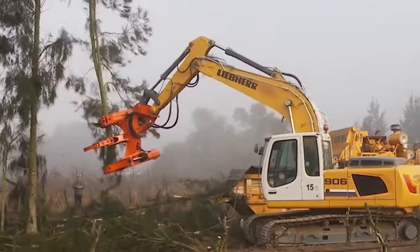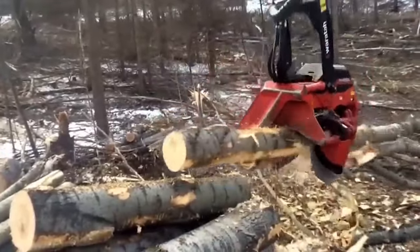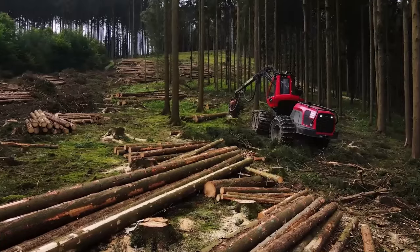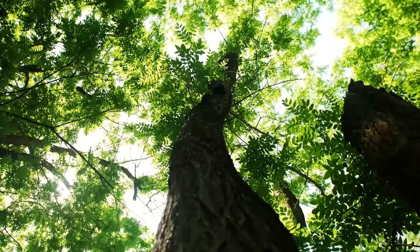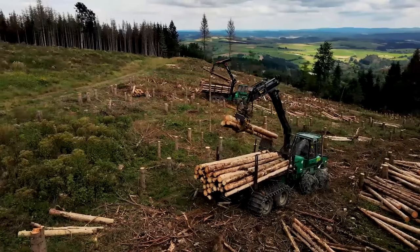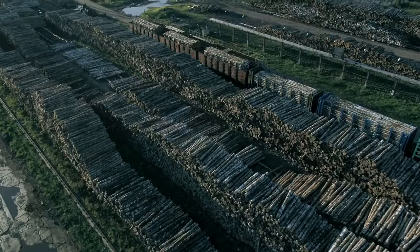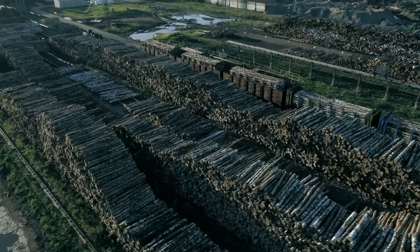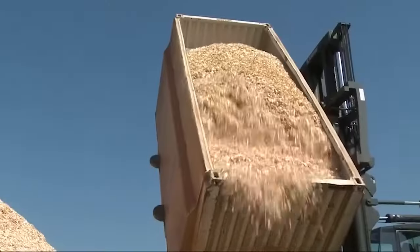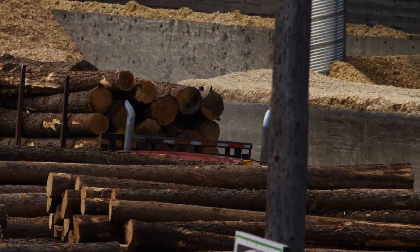The trees it targets aren't the straight and sturdy ones you'd use for furniture. The harvester goes for the bad wood — the crooked or imperfect trunks that wouldn't make the cut for anything else. Once the harvester has done its job, thousands of tree trunks end up at a processing site where they're ready to become pulp, the essential ingredient for paper and toilet paper.